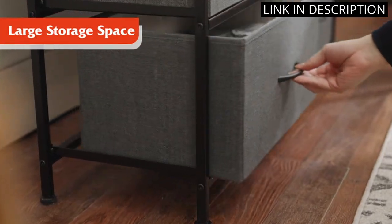I'm really impressed with the quality of this dresser and would highly recommend it to anyone looking for a great storage solution for their bedroom.